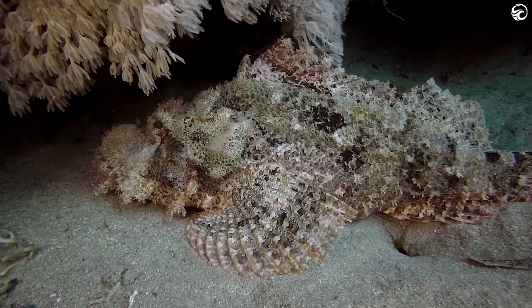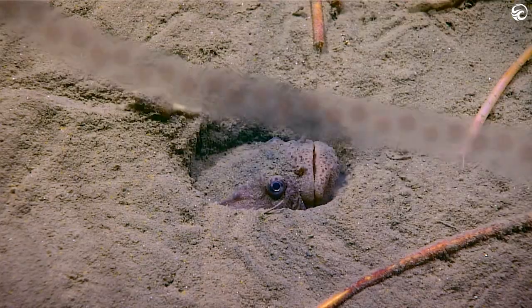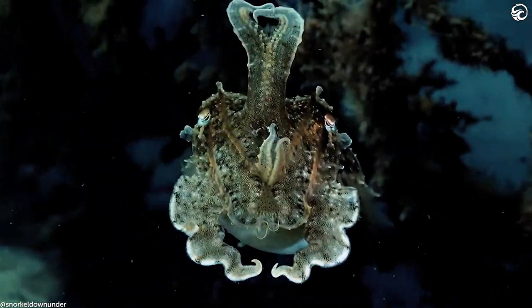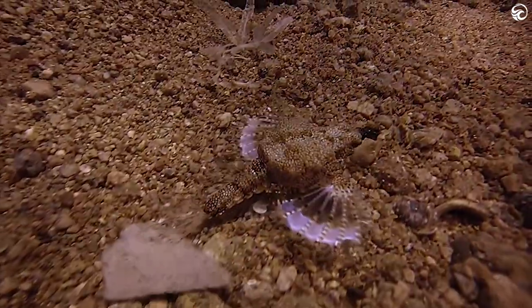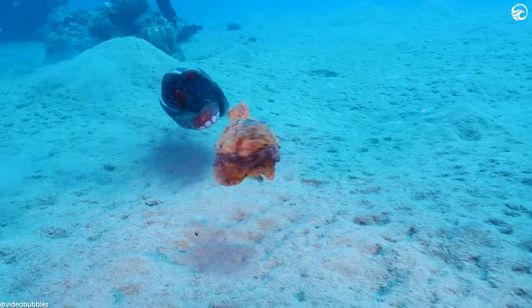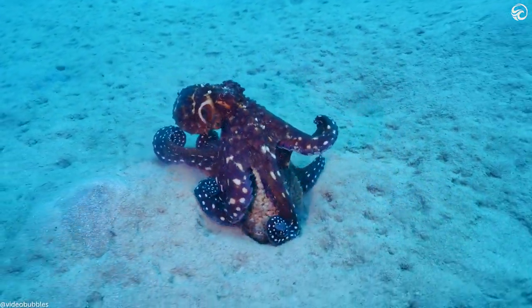Some of the creatures we've featured on this episode might seem kind of underrated. They don't pack the same punch as a great white shark, but they don't need to. They can change colour, bury themselves, hide in holes, and even essentially shapeshift. That's why we thought it was worth looking at some of the more stealthy wildlife in the ocean. We hope you enjoyed watching, and we'll be back next week with more awesome sea life footage.